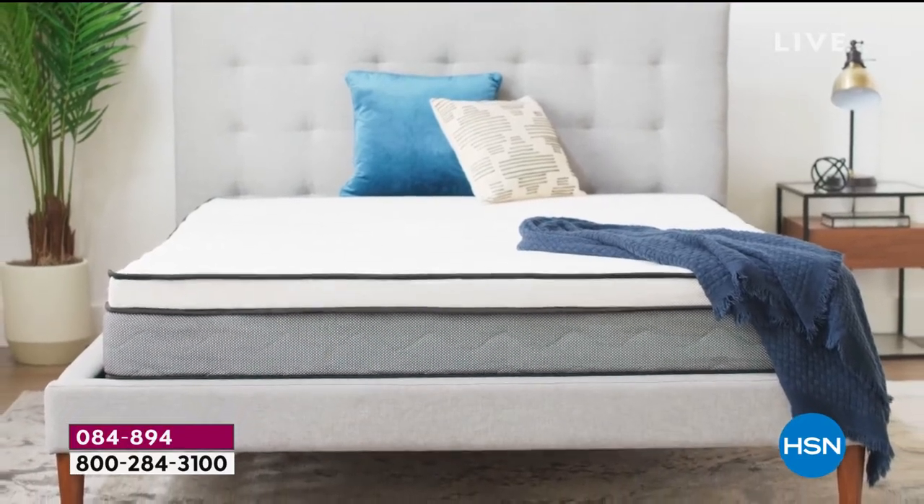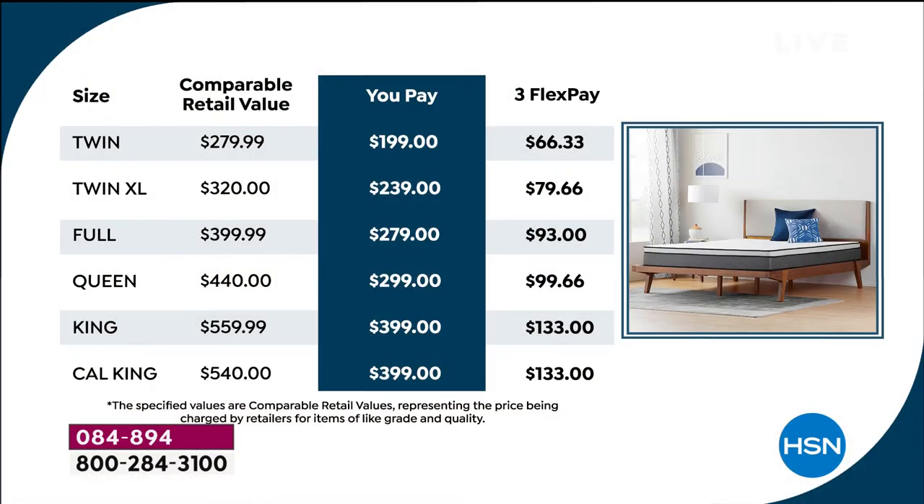The prices are a one-day offer. Your twin is $199 — on any debit or credit card you only pay $66.33 today. Twin XL is $79 today to get it home. Full is $93 on any debit or credit card. Your queen, our most popular size, is only $99 today — that's about $3 a day for the next three months for restful, deep, restorative sleep.